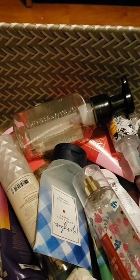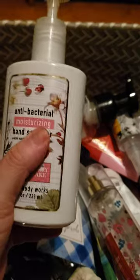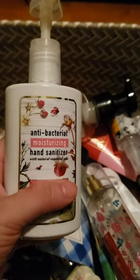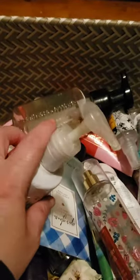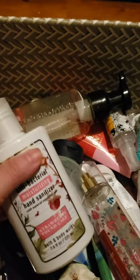I used up a moisturizing hand sanitizer in Strawberry Pound Cake. This was in my car and it took me about four months to go through it. Right now I'm working on a Champagne Apple and Honey one, so I'll probably see that in my empties around July — these really take forever for me to go through.